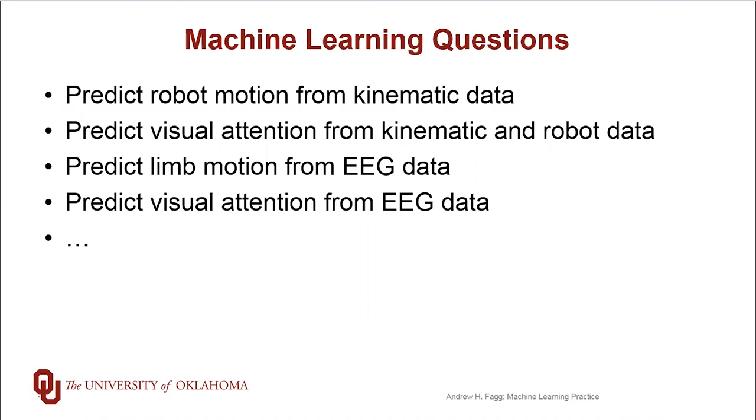We could also look at how the robot is moving, how the infant is moving, and make some predictions about whether the infant is trying to reach a toy that is not too far away from them. Likewise, for the EEG brain data that we're collecting, we'd like to be able to make predictions about how the infant is moving — say, moving their left arm versus their right arm or their left arm in some particular direction. Or we might try to make some predictions about visual attention based on this EEG data.